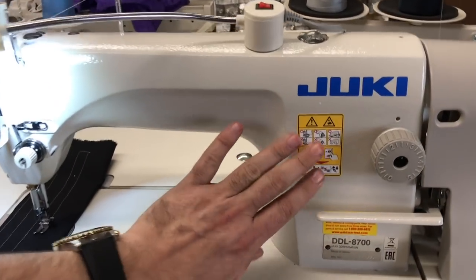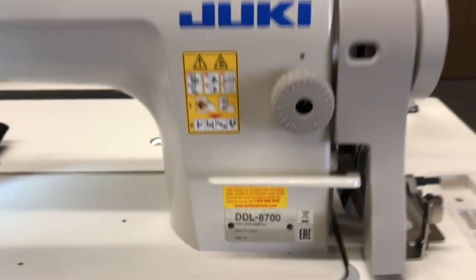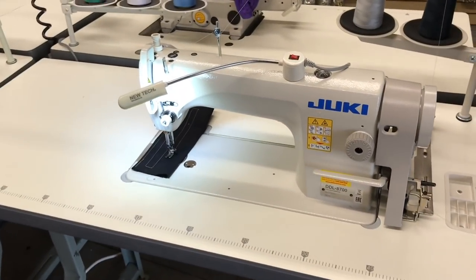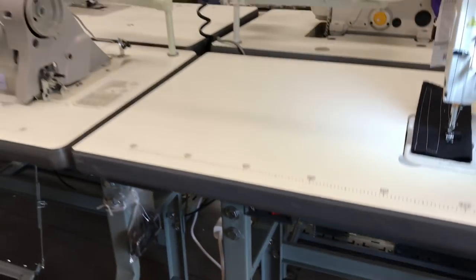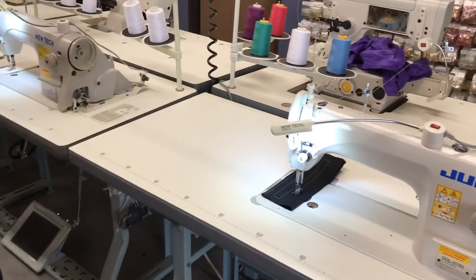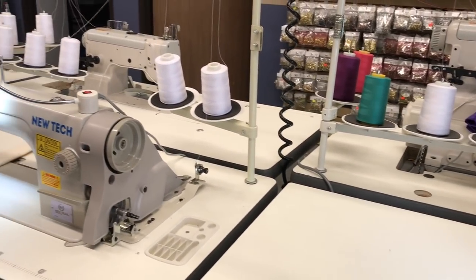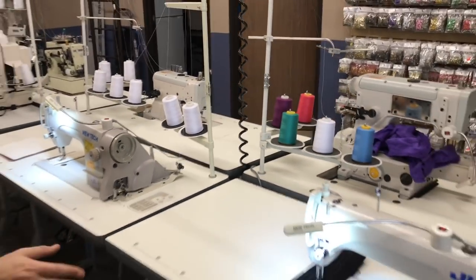Here we have the Juki DDL-8700, made by Juki Corporation in China, and on the bottom you have the CR number — this is what we buy from Juki. The table, servo motor, LED lamps, switch, legs — everything else is made by Goldstar. So any company that tells you they have an original Juki table and original Juki legs is not telling you the truth. Juki only makes the sewing machine head; all the different companies make their own tables. Here in California, Goldstar makes our own table, our own legs, and the servo motor. So everything you see on the Juki setup right here — except the head — is made by Goldstar.